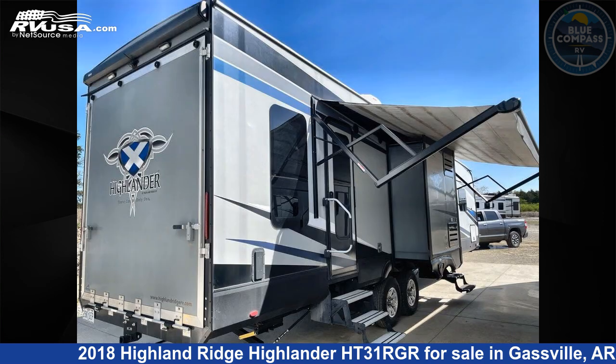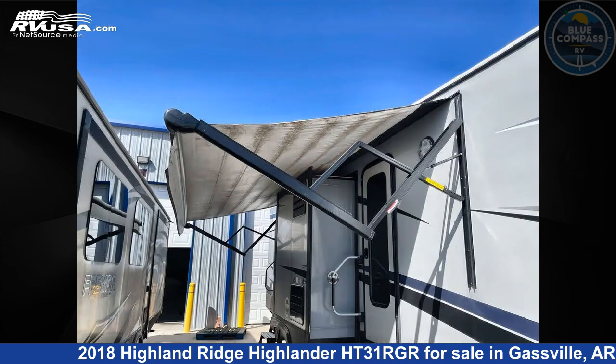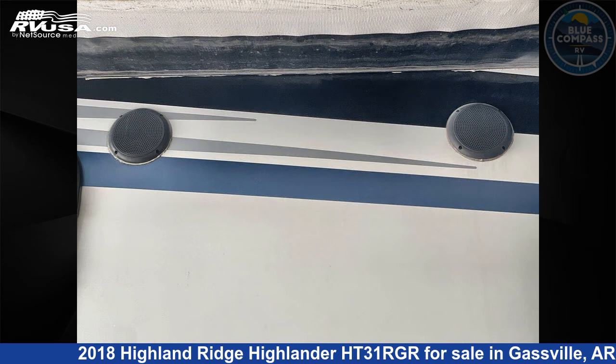The floor plan layout of this toy hauler features a front bedroom, kitchen island, and two entry/exit doors. Remember, this is an AI-generated video of one of thousands of classified listings on rvusa.com. If you're interested in this unit, visit the link in the video description to view more photos and the current price, or reach out to the seller.